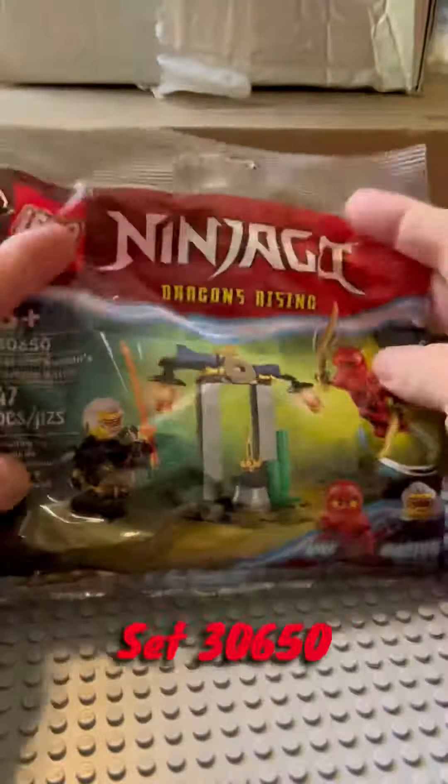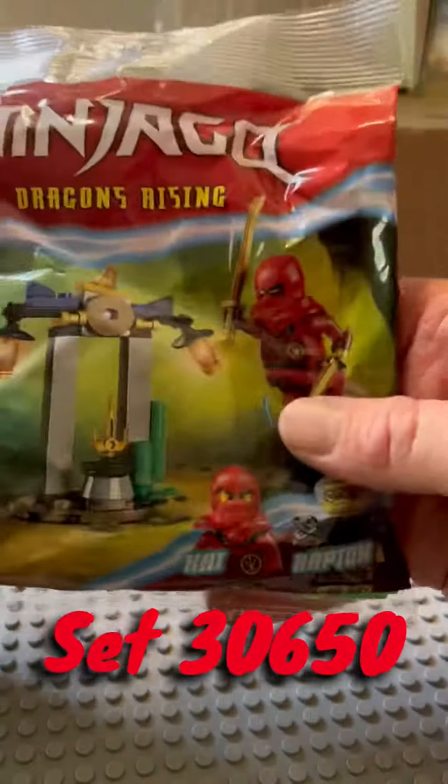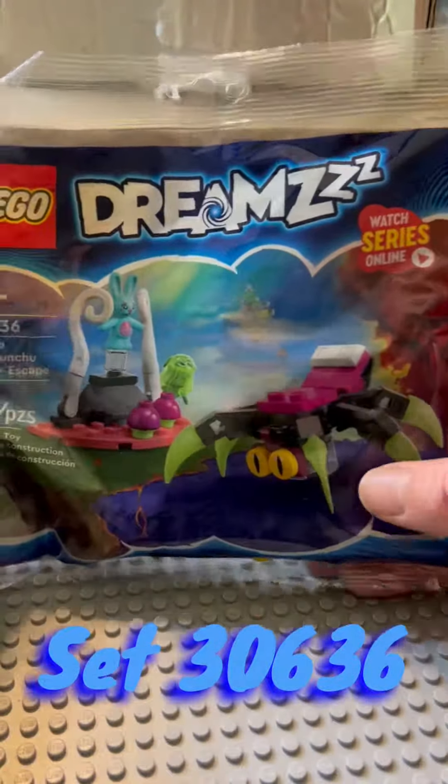I recently got a couple fun things — a couple in the mail and one I got at the store. I want to show you what I got. First off, I got Kai and Rappton's Temple Battle Ninjago Polly Bag, then the Dreams Polly Bag, Z-Blob, and Bunchu's Spider Escape.